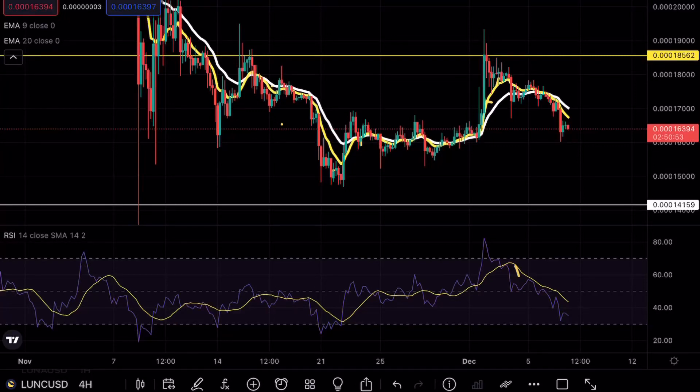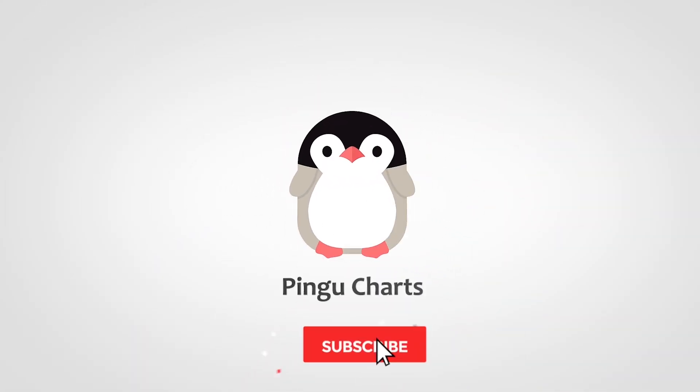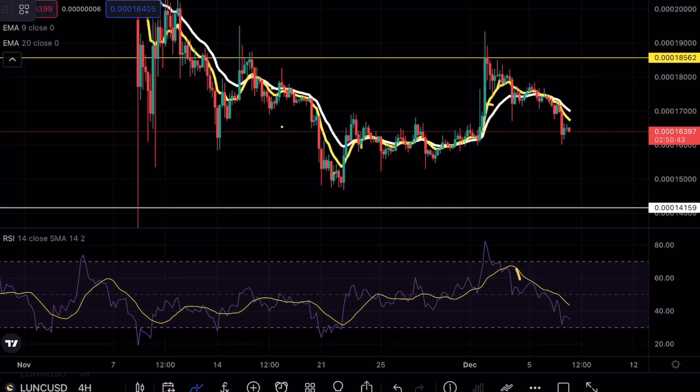Luna Classic is about to make a massive move, and if that sounds interesting to you, make sure to continue watching this video. Hey guys, BingoCharts here. Welcome back to another Luna Classic analysis video.